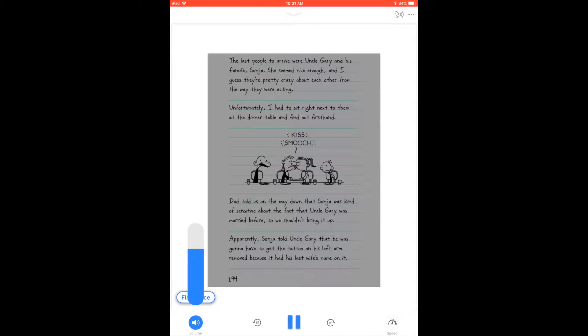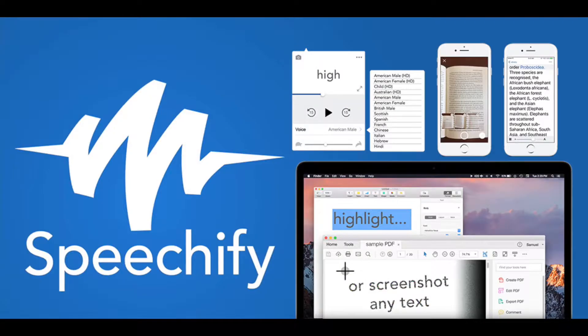What OCR does is it recognizes text within pictures, scans, and PDF files, and then it converts them into searchable, editable data. Using these two types of technologies together, the user can convert just about anything into an audiobook in a matter of seconds with Speechify.